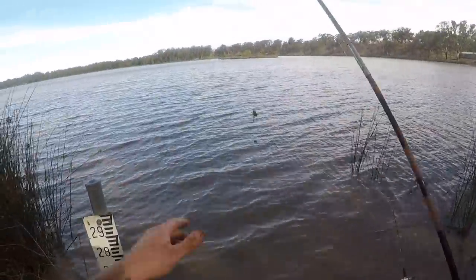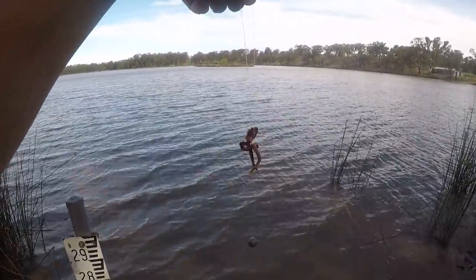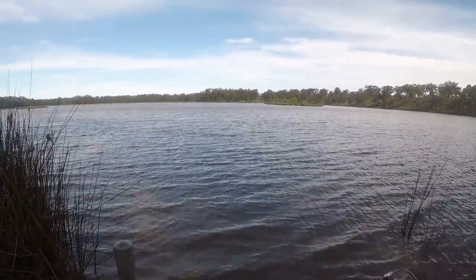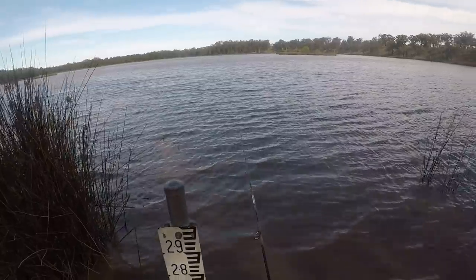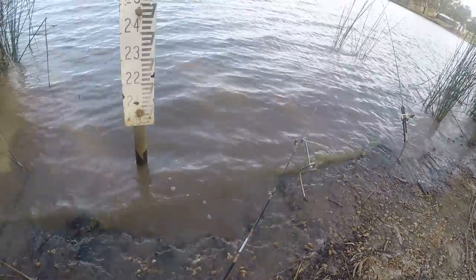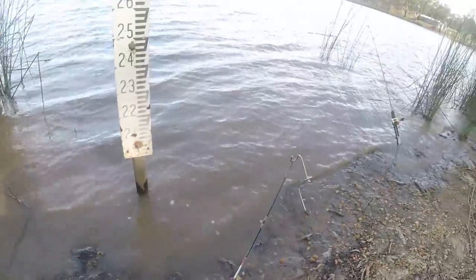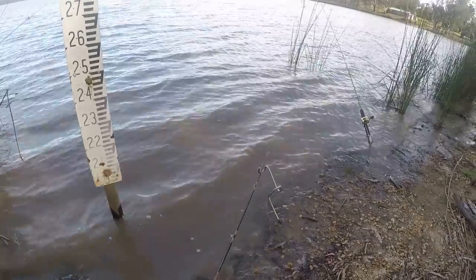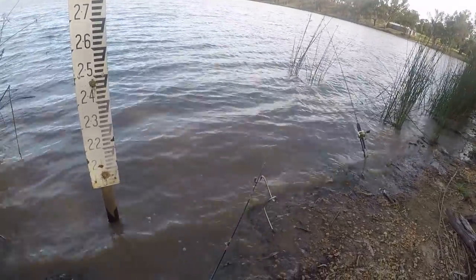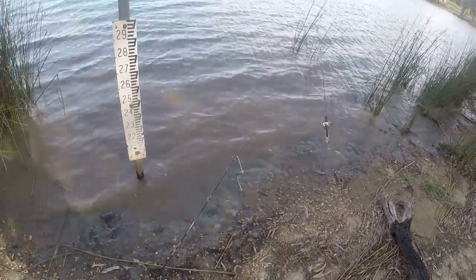Here's the other rod going in. Look at that tasty bunch of worms — that would make any fish in this lake happy. I can't begin to tell you how sick to death I am of this wind. Every single time I go fishing it's blowing a gale. I've got to have my rods down really low — it's just ridiculous every time. A calm day would be nice. But anyway, I've got to stop whinging — I should be thankful I'm out here fishing.